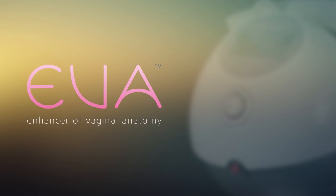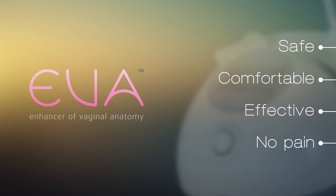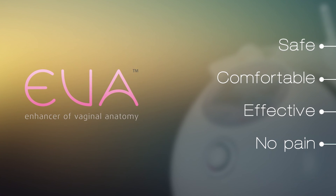EVA technologies allow the treatment of the most annoying vaginal pathologies and conditions in a safe, comfortable and effective way.